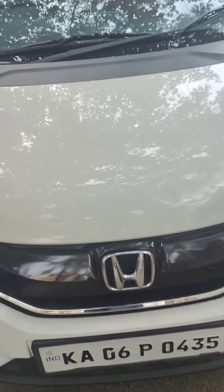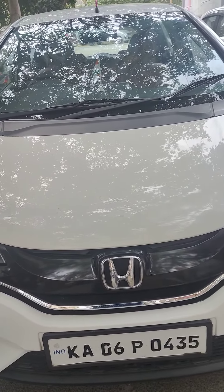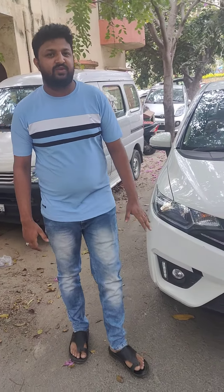Hi guys. This is a Honda Jazz car. It's a white car in the 2015 model.